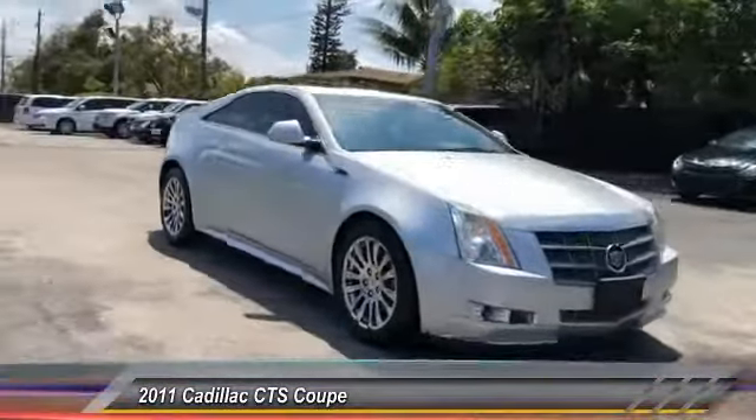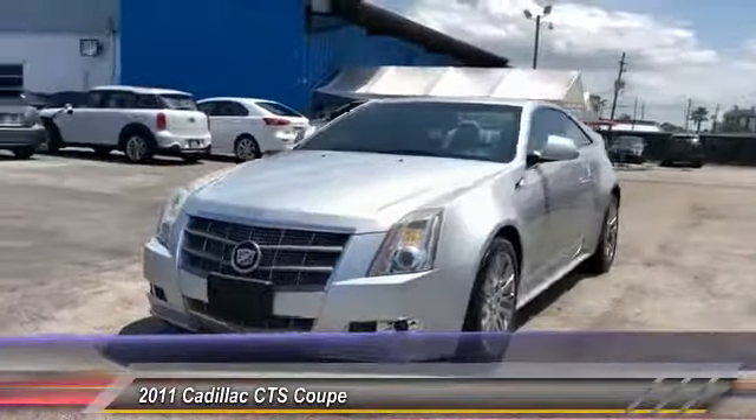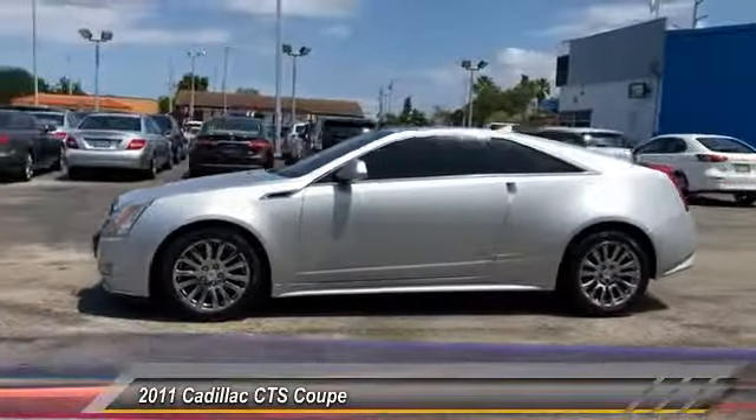This vehicle has less than 85,000 miles. If you like it online, you'll love it in your driveway. Take it for a spin to...